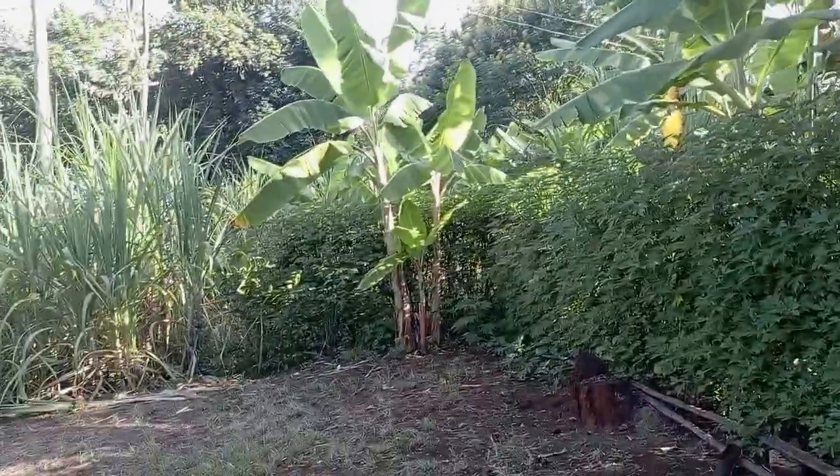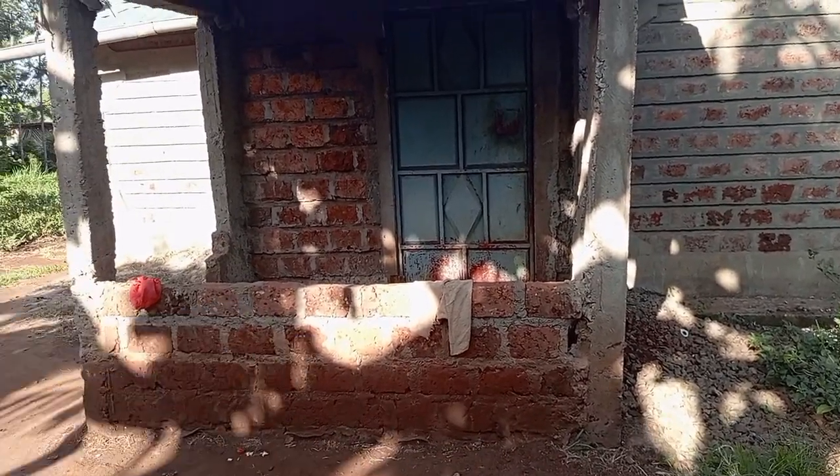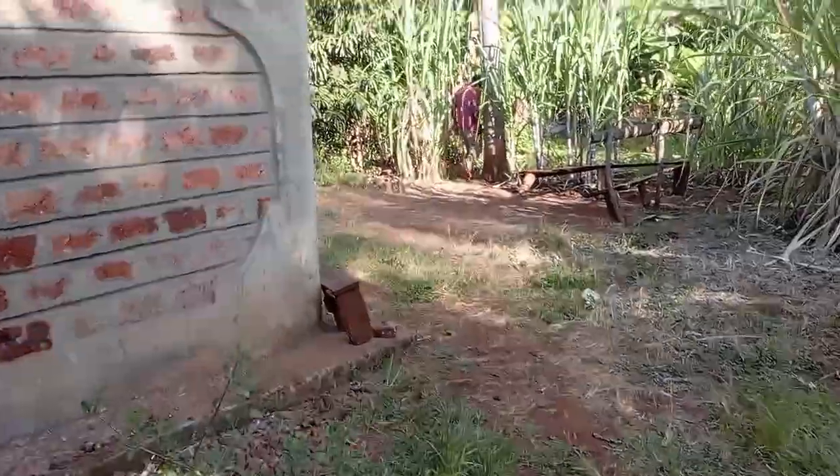The first thing you see is this porch, which is not yet complete — we shall complete it, God willingly. The porch leads to the kitchen. Yes, that's the main house kitchen.